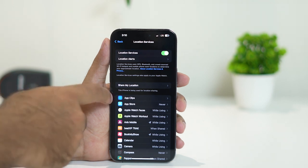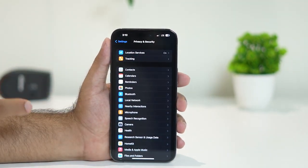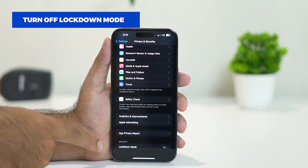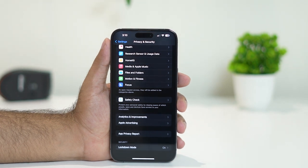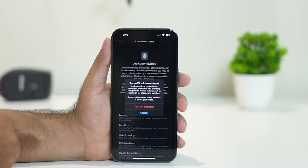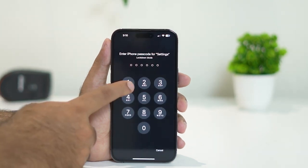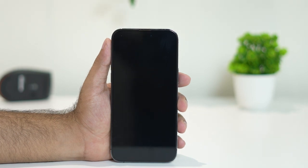If it's still not working, go back to Privacy and Security and turn off Lockdown Mode. Scroll to the bottom and you can see Lockdown Mode is turned on, which may be causing the issue. Tap on Lockdown Mode, select Turn Off Lockdown Mode, then tap Turn Off and Restart. Enter your passcode and wait for the device to restart.